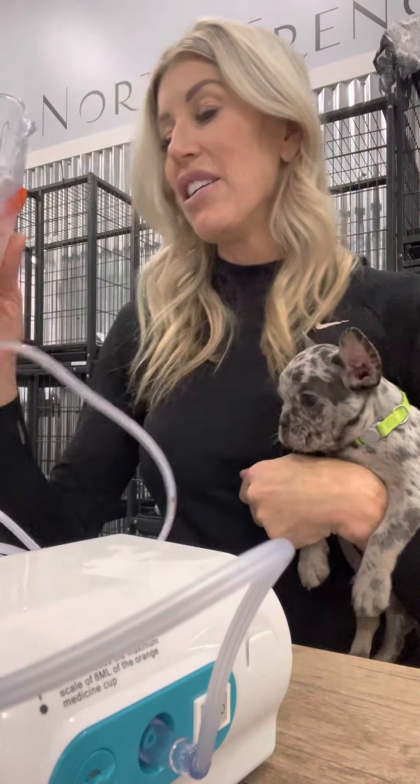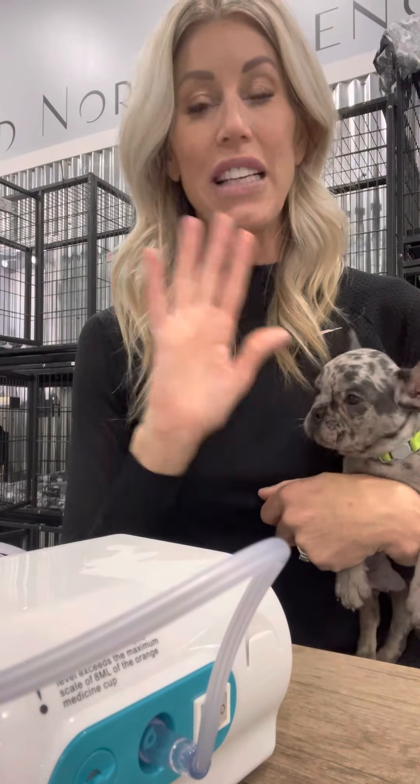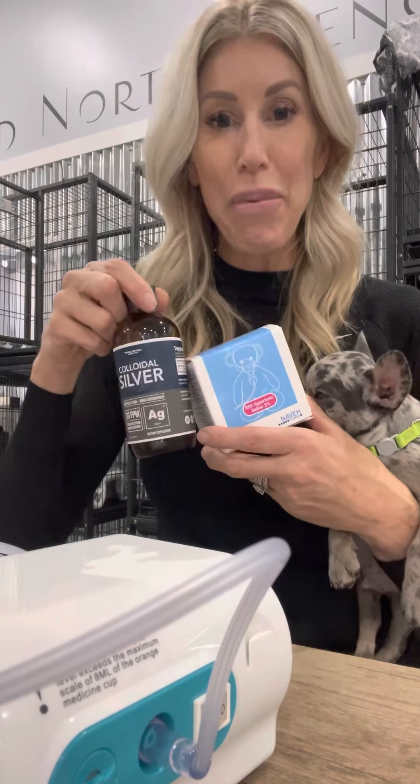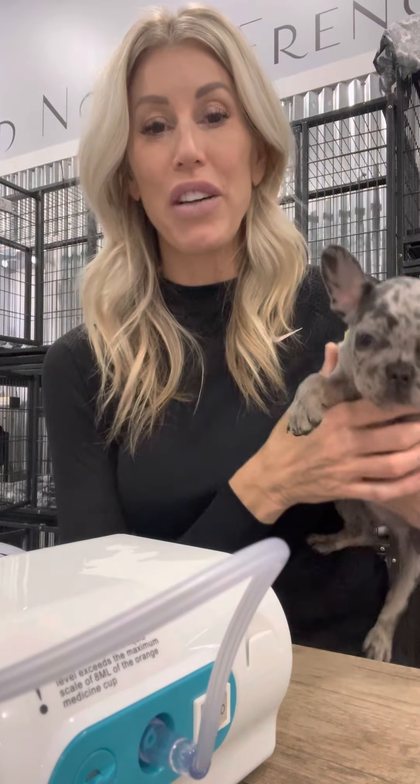So you have the combination of the medication — start with Clavamox, if that doesn't work after a few days, switch to Baytril — and then you have the combination of nebulizing that puppy. Also, if you have an incubator, turn up the temperature a couple of degrees.